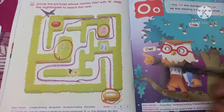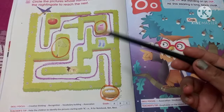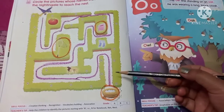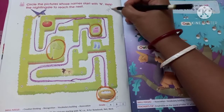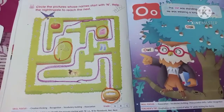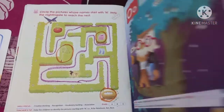Now draw a line that will help the nightingale reach the nest. Draw a line like this — it will help the nightingale reach the nest. You have to complete it like this. This will be your homework — HW on this page.